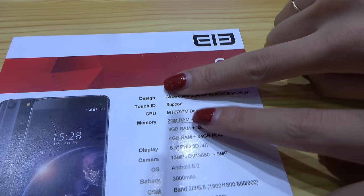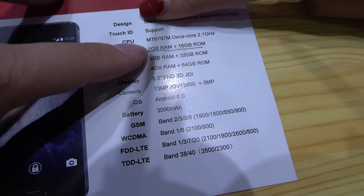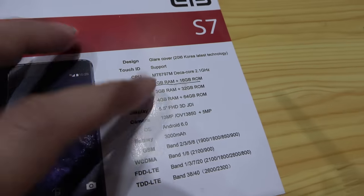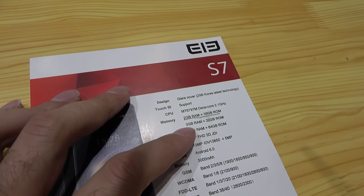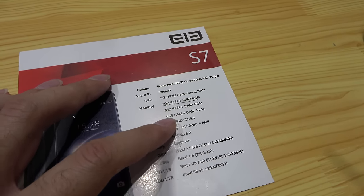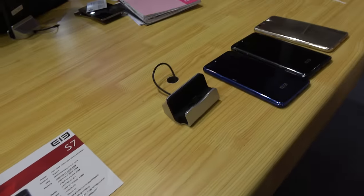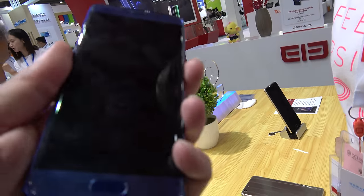You can check the specifications online. There are different storage configurations — the base model starts at $139, and higher variants go up to around $169. The top spec with 4 GB RAM and 64 GB storage is up to $249. It will be available at the end of November.